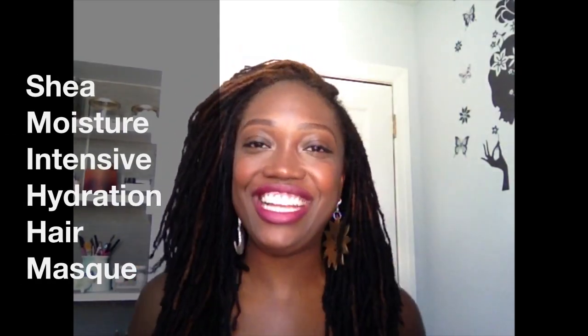Hey YouTube family, it's your girl Khyadrani and I'm here with another video. Good morning, hi you guys, how's everyone doing?